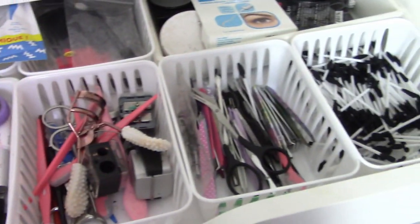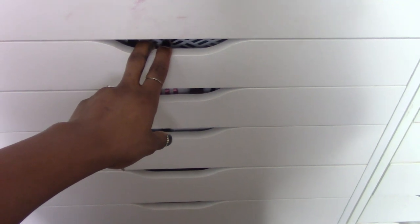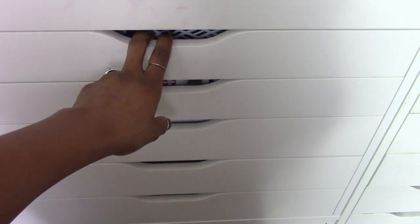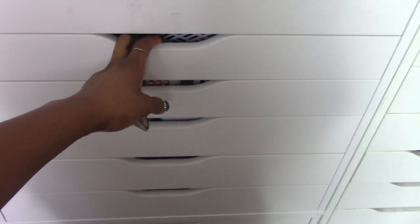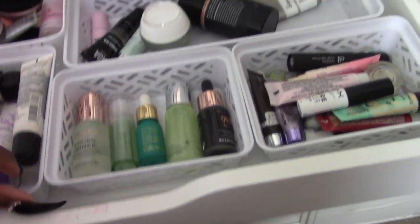Now we're going into these drawers one by one. The first drawer is my tools and stuff, so we'll start at the next drawer. All the drawer organizers inside the drawers were created by me — they did not come with the Alex drawers. I created the organizers with foam board and stuff.